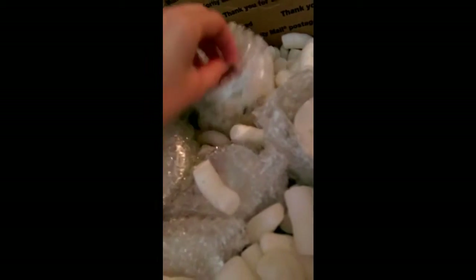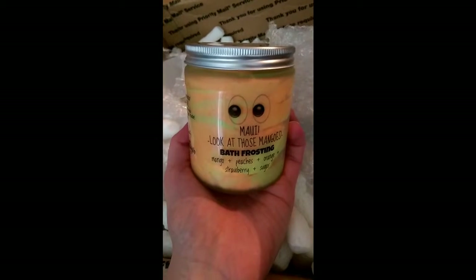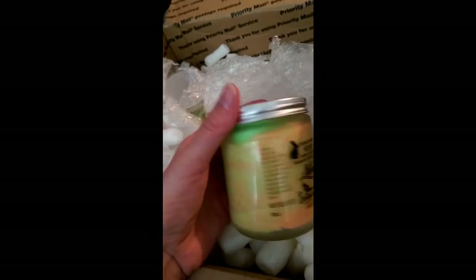Next of all, let's see what we've got here. Look at those mangoes! It's called Mango, Peach, Orange, Strawberry, and Sugar — that is just a lot of amazing scents wrapped into one. I'm going to smell them in a minute, I'm just going to quickly buzz through the rest of these because I know my storage is running low.